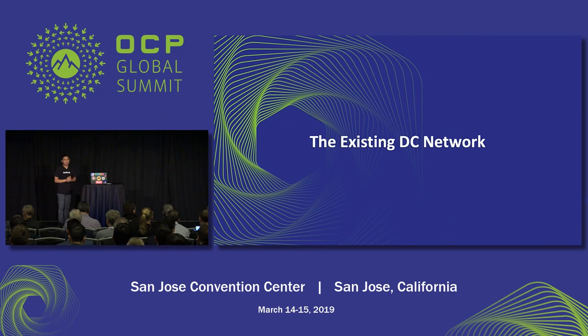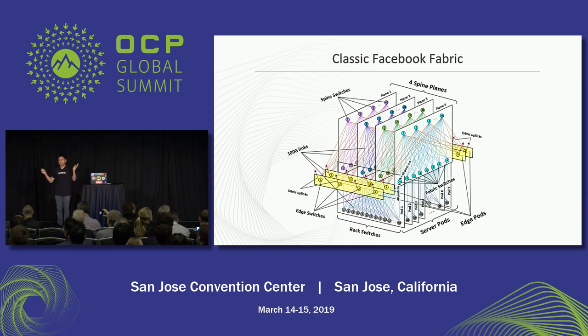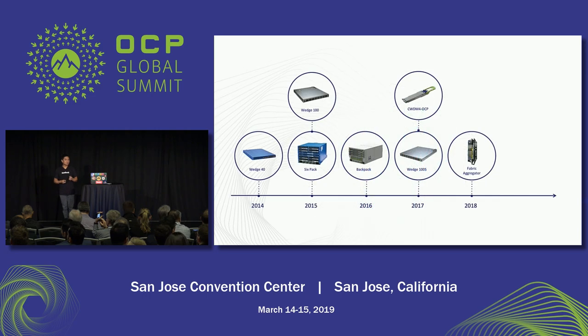So what is that existing data center network that we have right now? Back in 2014, we announced our fabric. This is a tried-and-true workhorse for us. It's been out there for years. It has a familiar four-plane architecture. There are racks on the bottom. They connect into fabric switches. Those fabric switches then create pods that are connected by spines. And then there's actually an edge tier layer that connects to get out of the region. As part of that fabric within OCP, we've been steadily contributing a number of our innovations to the community, starting with the Wedge 40, going to the Wedge 100, Backpack, and even last year, Fabric Aggregator.